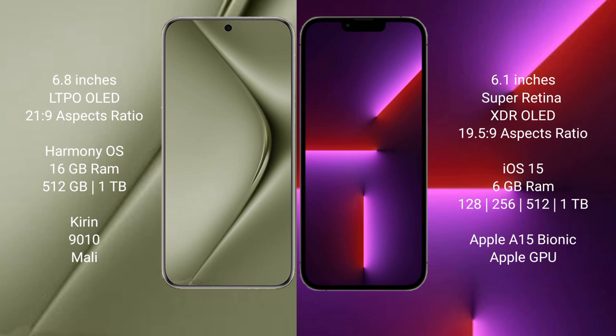Wahabepura 70 Ultra runs on the harmonious operating system. iPhone 13 Pro runs on iOS 15. Wahabepura 70 Ultra has an 8-inch cam switch, 16GB RAM, and 512GB to 1TB internal storage, with the Kirya 9010 processor and Mali GPU.